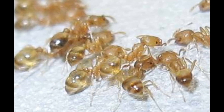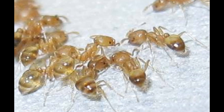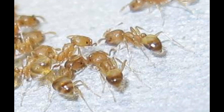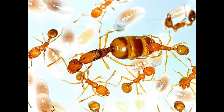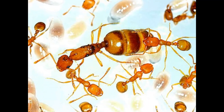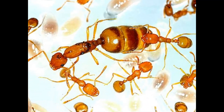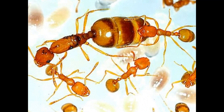Pharaoh ants are social creatures that live in large colonies. The colony can range from a few dozen ants to thousands. They have a clear caste system, meaning there are queen ants that mate and produce eggs, worker ants that take care of the queen and colony, and male ants that mate with the queen. What makes their social system unique is that they can have multiple queens in one colony.